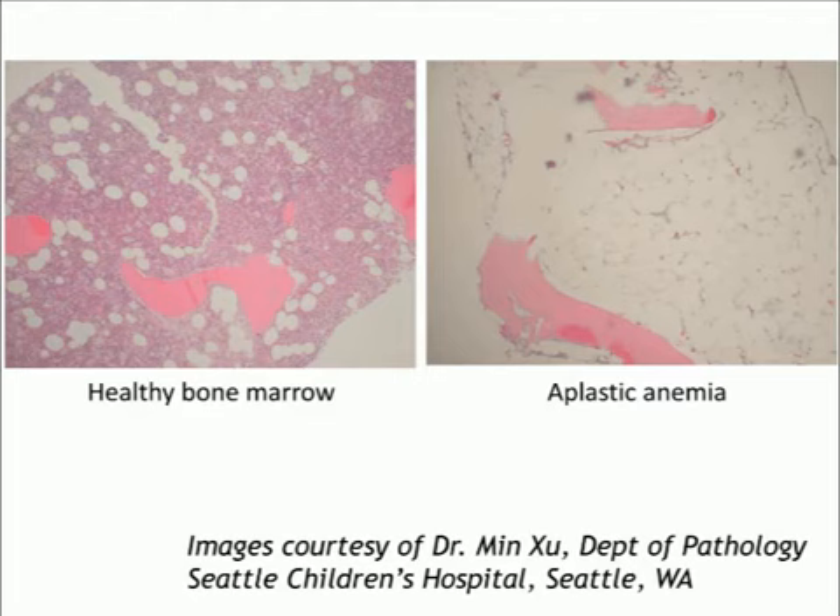Aplastic anemia is one of the most dramatic things we see under the microscope. On the left is a healthy bone marrow biopsy — full of blood-producing cells. The large pink flat parts are the bony trabeculae that traverse your bone marrow, the inside squishy part of your bones where blood cells are made. In contrast, on the right is an aplastic anemia bone marrow, where the blood cells are gone — it's empty and full of fat. This empty marrow, devoid of blood production, results in low peripheral blood counts.